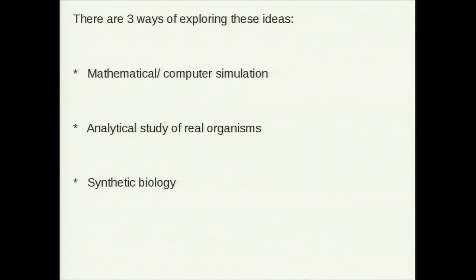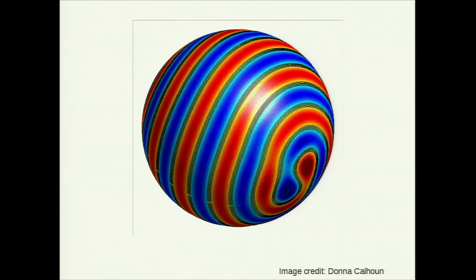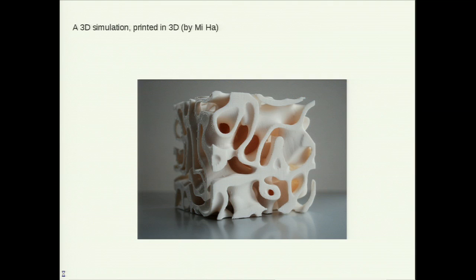There are three ways, essentially, of exploring the ideas in this paper. One set — and you've seen some beautiful examples of this already — is mathematical and computer simulation. It can either be done in something that represents the space of a real embryo, or in some crazy space, like the surface of a sphere, or three-dimensional objects. There are four and five-dimensional simulations of this, and hypercube fanatics just push the dimensions up and do wilder things.